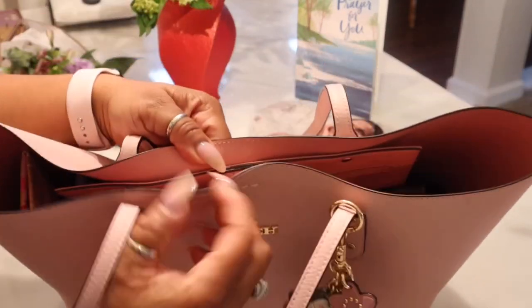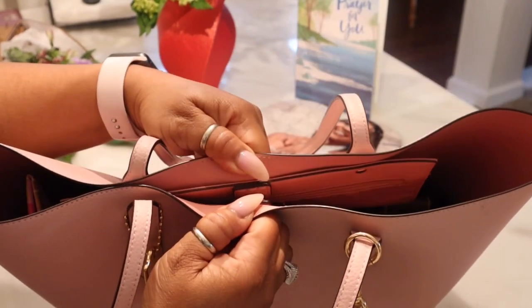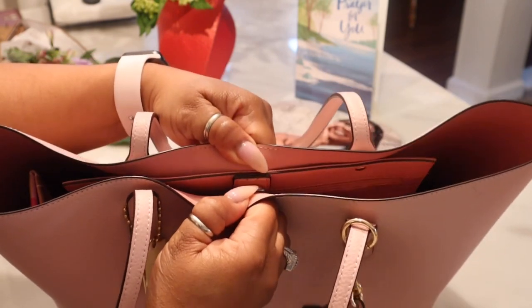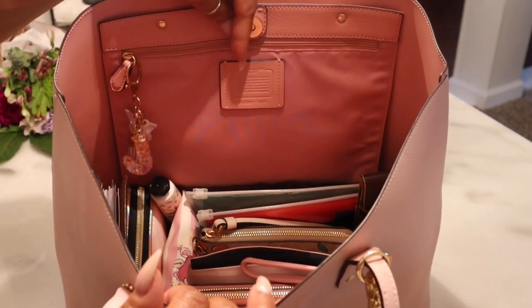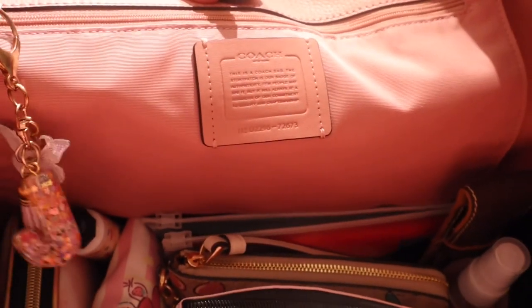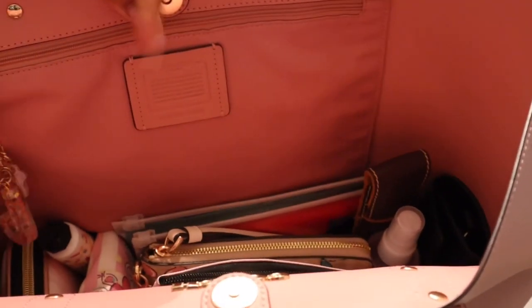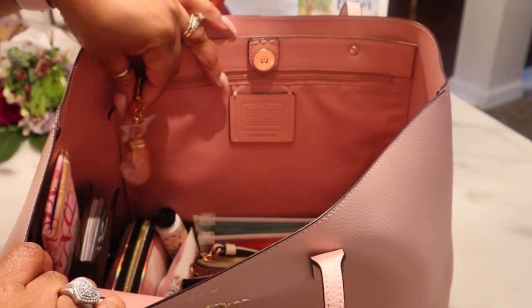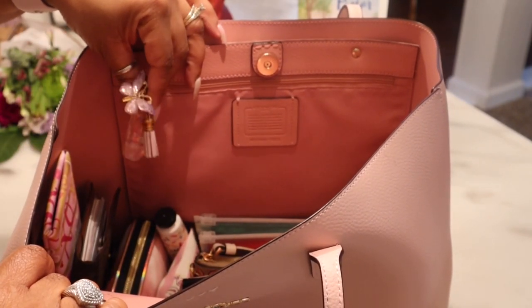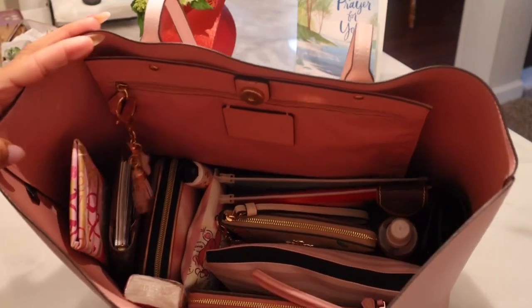So the bag comes with a snap closure up top — it's magnetic. You hear it? Very strong snap. On the inside you do have a zipper pocket here — and there is a Coach creed. It's a zipper pocket that's very large. Y'all know Miss T — I'm going to always have this J charm in here representing my baby girl. But here's what she looks like on the inside — y'all know this just makes me happy.